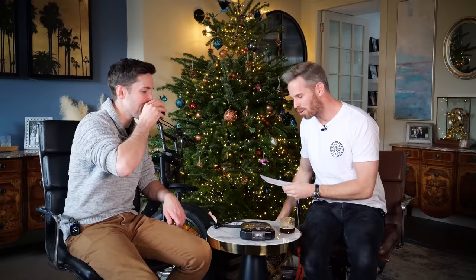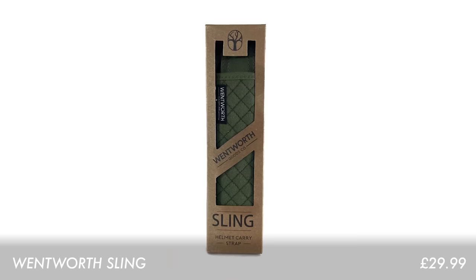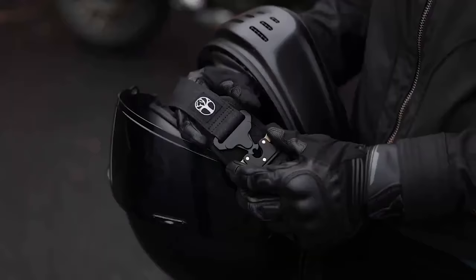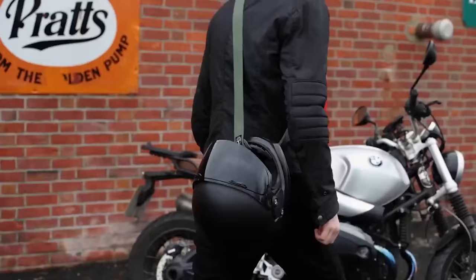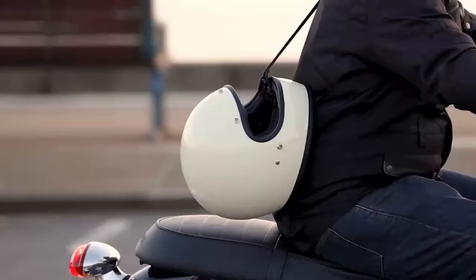Next up we have the stocking fillers category — this was quite difficult to narrow down to a few. The Winworth sling is one of those things where some of the team weren't expecting it to do as well as it did, and we did feature it last year too because it's been really popular. It's one of those things where you didn't know you needed it until you start using it. It's a little helmet sling so you can carry your helmet around with you off the bike rather than holding it in your hand — a really nice little stocking filler gift.